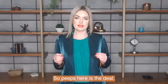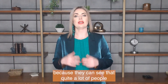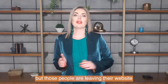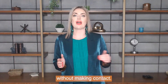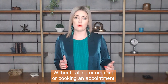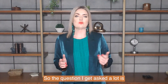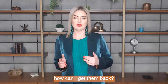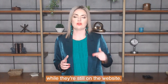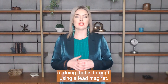So peeps, here is the deal. A lot of law firm owners are getting really frustrated because they can see that quite a lot of people are visiting their law firm's website, but those people are leaving without making contact — without calling or emailing or booking an appointment. The question I get asked a lot is: once those people leave the website, how can I get them back? The answer is to collect their contact details while they're still on the website, and the most effective way of doing that is through using a lead magnet.